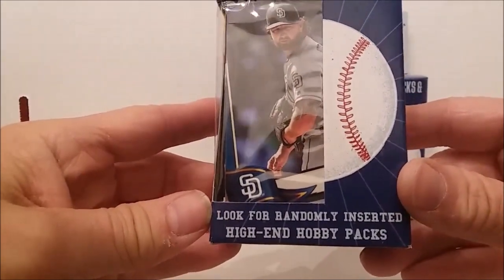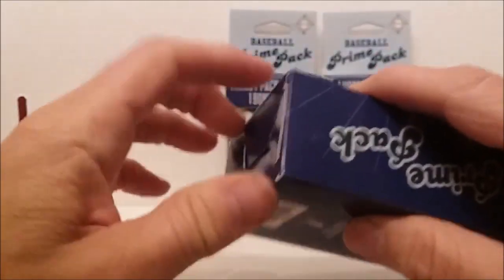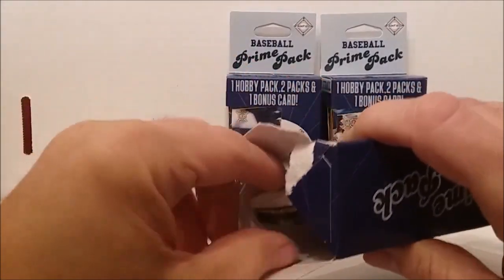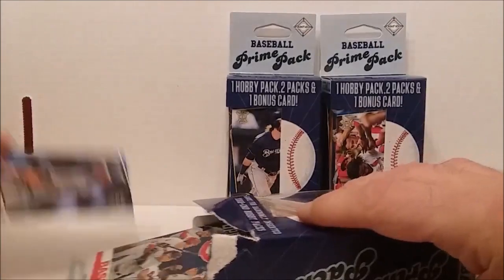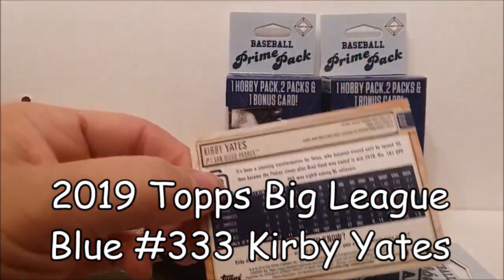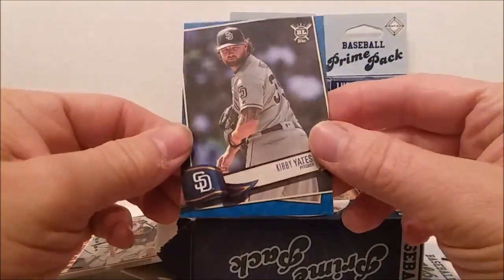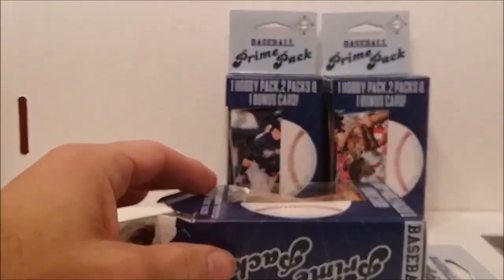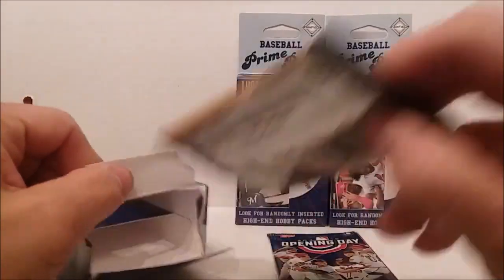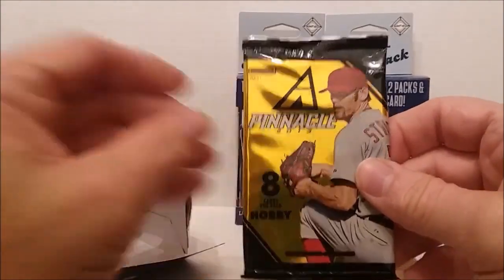It still says look for the randomly inserted high-end hobby packs. Here's our bonus card - let's see what we got. Here's our card: Kirby Yates Big League Tops, and that's from 2019, so these had to have been packaged in 2019. Nice looking card I guess. Alright, our packs - we've got 2019 Opening Day and 2019 Gypsy Queen, and our hobby pack is 2013 Pinnacle.